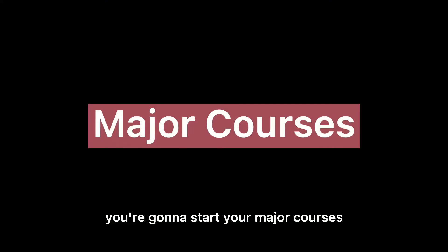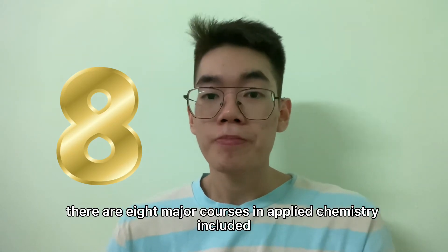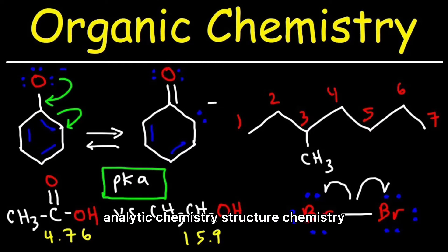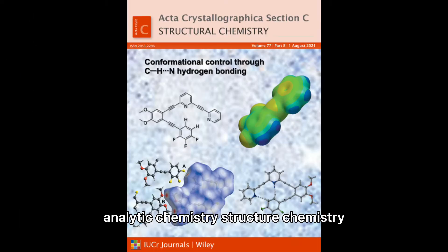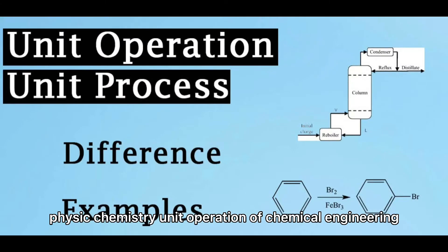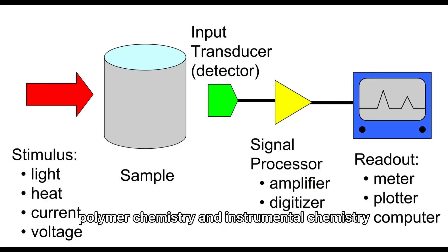There are eight major courses in applied chemistry, including inorganic chemistry, organic chemistry, analytic chemistry, structural chemistry, physical chemistry, operation of chemical engineering, polymer chemistry, and instrumental chemistry.